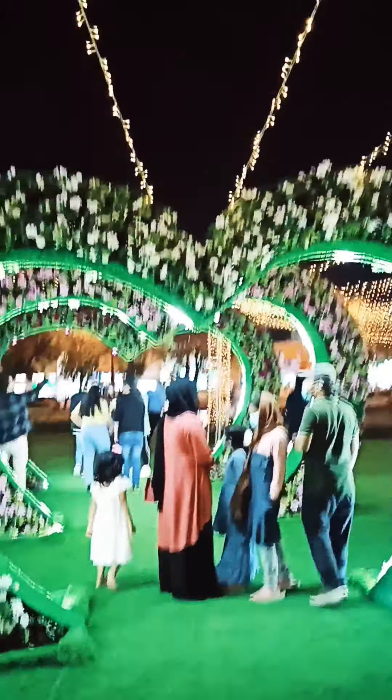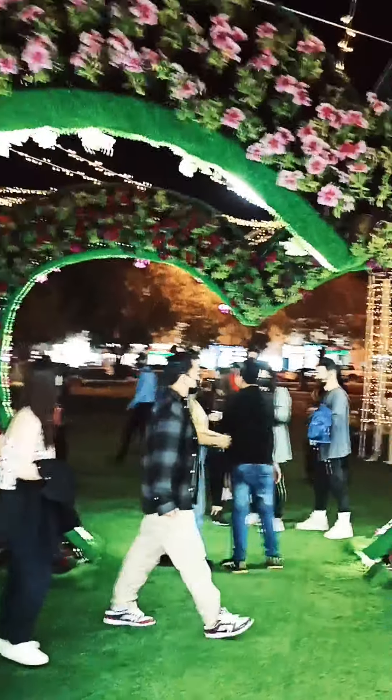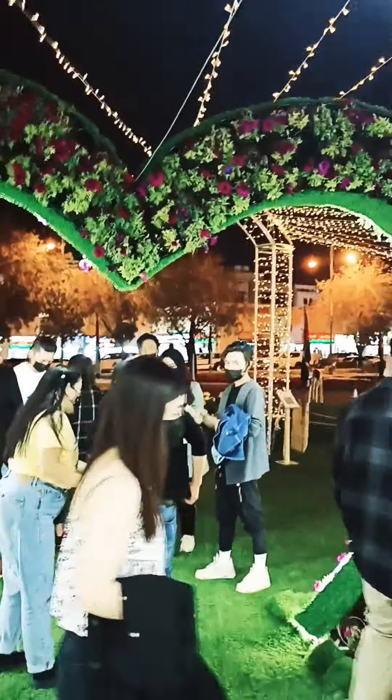Look at these, guys — very beautifully made, this structure with a heart shape. You can click pictures here, so beautifully done. Many people are coming here taking pictures. Let's have a look — we will go inside this one. Look at these, guys, very beautiful. The structure is so nicely made out of flowers.